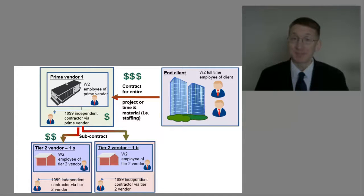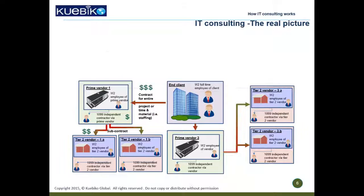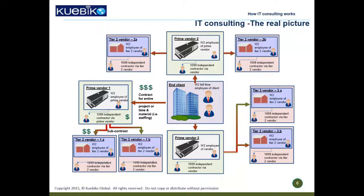But this is not where it ends. All clients have multiple Tier 1 vendors, and all Tier 1 vendors have multiple Tier 2 vendors. All in all, it's a very complex ecosystem.